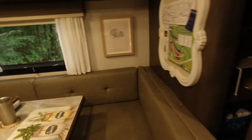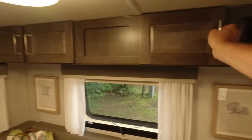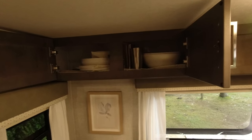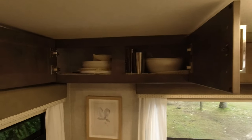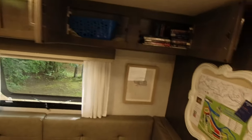Behind the dinette along the ceiling you have four more cabinets. We keep DVDs, dishes, and things like that in there — a nice amount of storage. Helen and I have everything we need in here. We have extra dishes for company, extra cups and bowls, and still have lots of space left over.